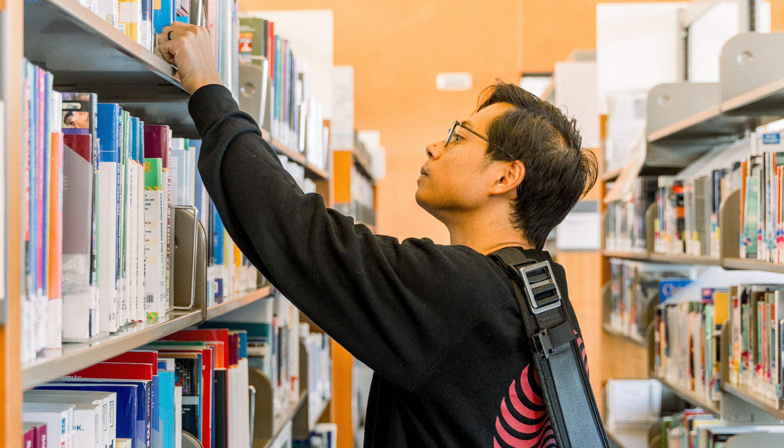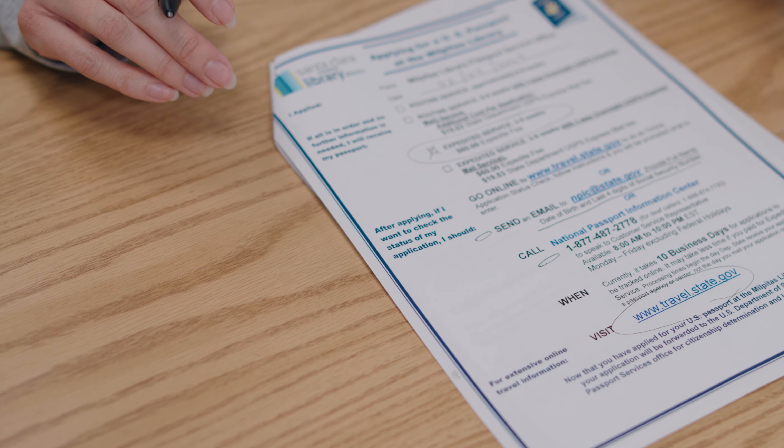Wherever you plan to go, visit the library first for travel books, ideas, and of course to apply for your new passport.